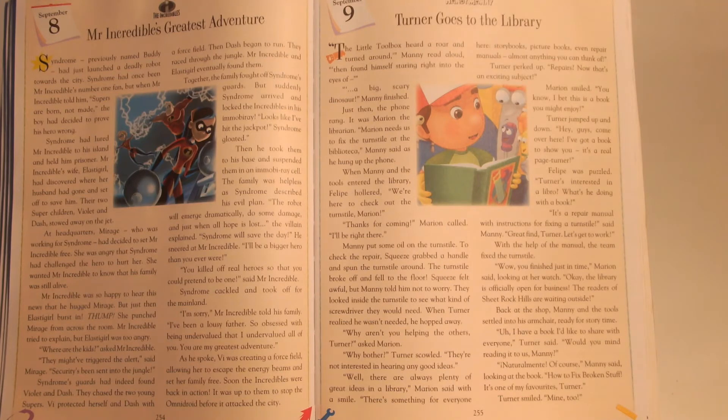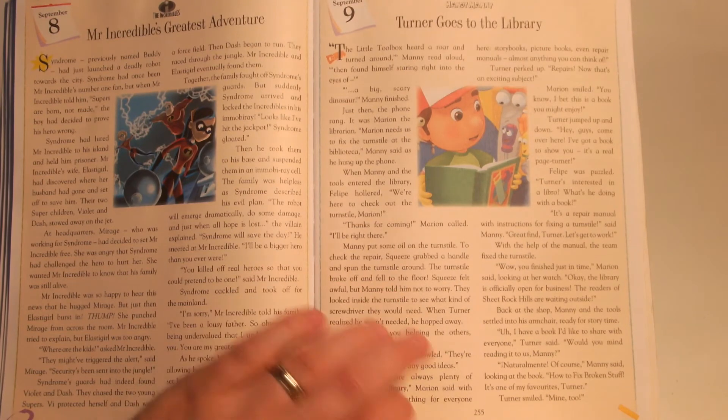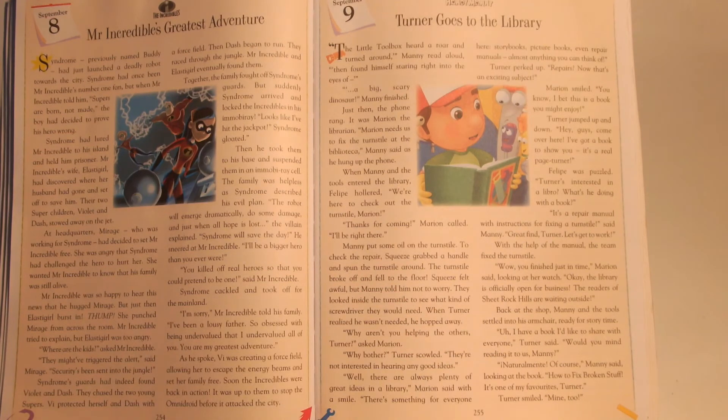Turner perked up. "Repairs? Now, that's an exciting subject." Marion smiled. "You know, I bet this is a book you might enjoy." Turner jumped up and down. "Hey guys, come over here. I've got a book to show you. It's a real page-turner." Philippe was puzzled. "Turner's interested in a libro." "Libro? What's he doing with a book?" "It's a repair manual with instructions for fixing a turnstile," said Manny. "Great find, Turner. Let's get to work." With the help of the manual, the team fixed the turnstile.